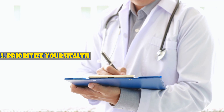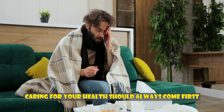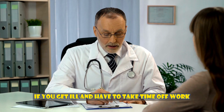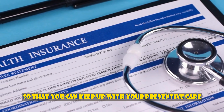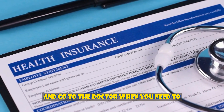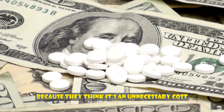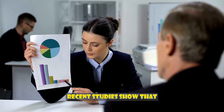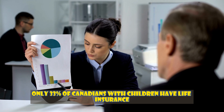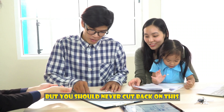Number five: prioritize your health. Even if money is tight, caring for your health should always come first. If you get ill and have to take time off work, you risk losing your income and may also incur medical costs. Get basic health insurance so that you can keep up with your preventive care and go to the doctor when you need to. Many low-income people don't have insurance because they think it's an unnecessary cost. For instance, recent studies show that only 33% of Canadians with children have life insurance. But you should never cut back on this when you're making a budget.